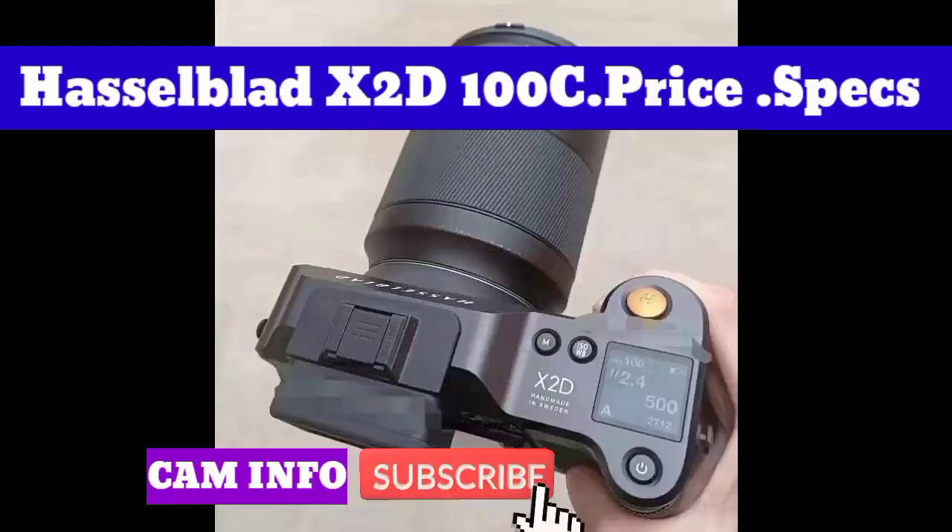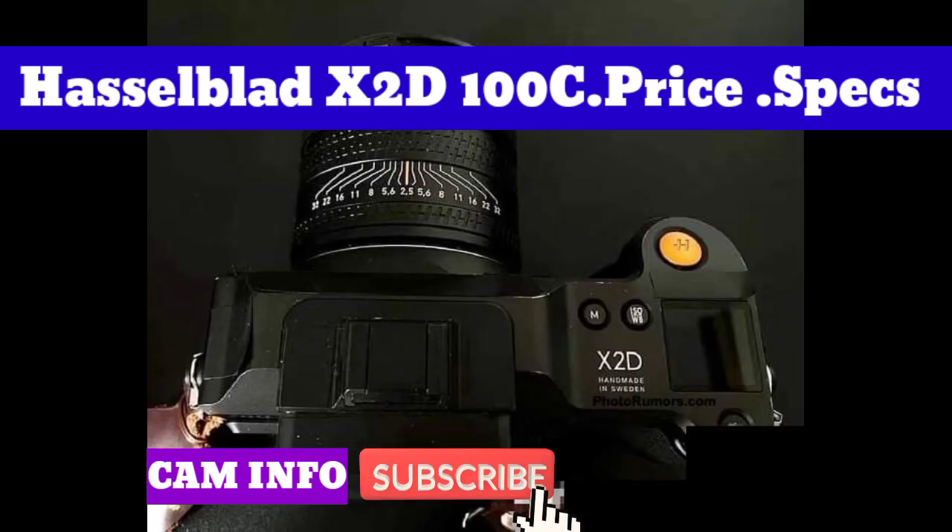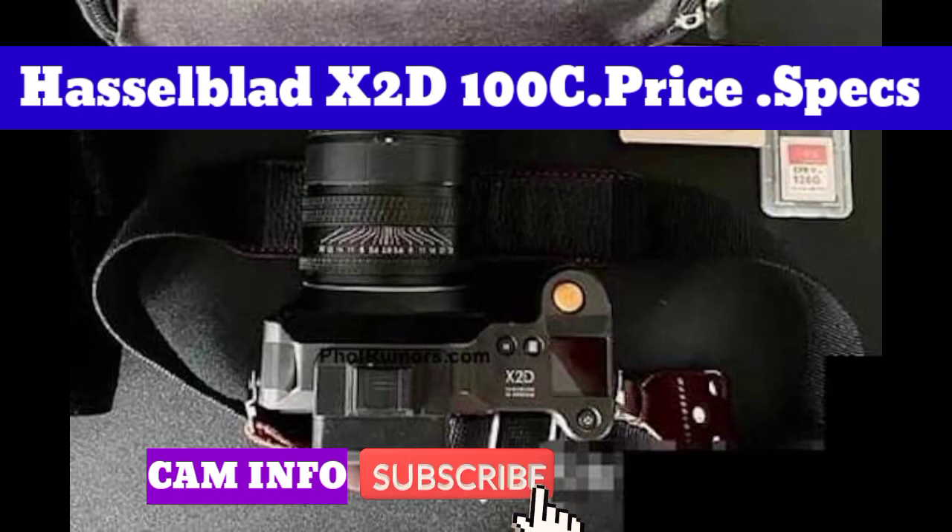For the first time in a medium format camera, the X2D100C has a built-in 1TB SSD with a write speed up to 2370 MB/s and a read speed up to 2850 MB/s. That should be enough for most shoots, but there's also a CFexpress Type-B card slot.